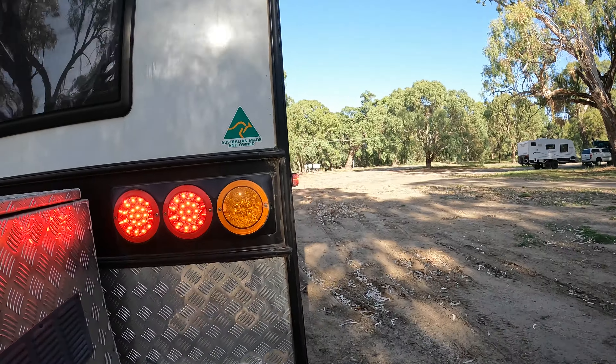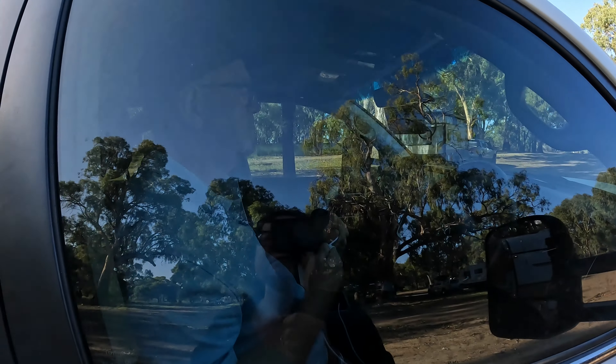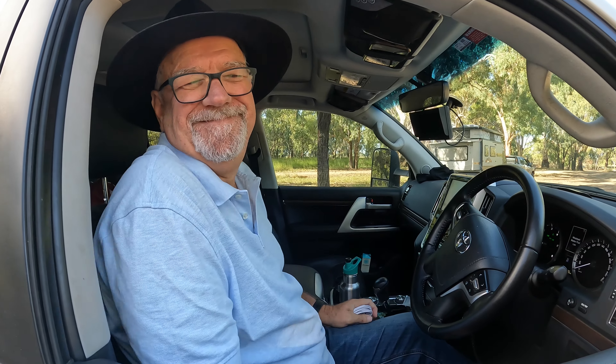We're off to Forbes. Let's check the lights — Paul probably doesn't even realise I'm waiting here. I just want to show you: even when you've camped overnight and haven't unhitched, it's still important to check the lights. On one occasion our left-hand indicator wasn't working, so it's always worth a double check.